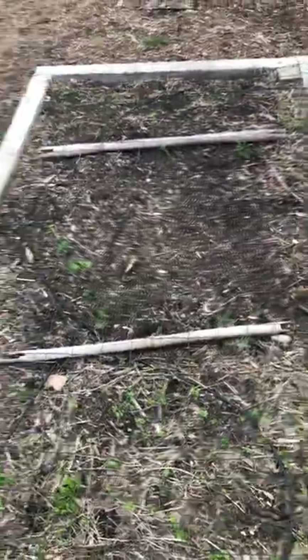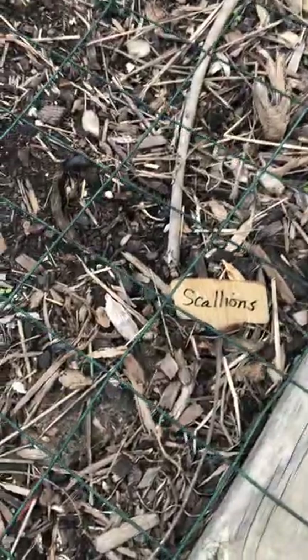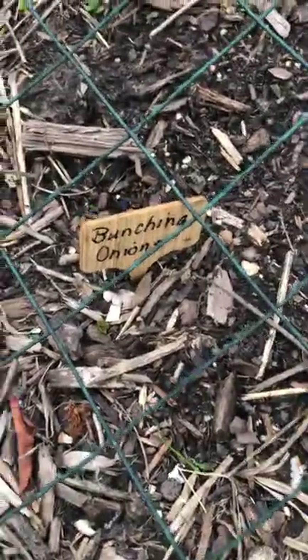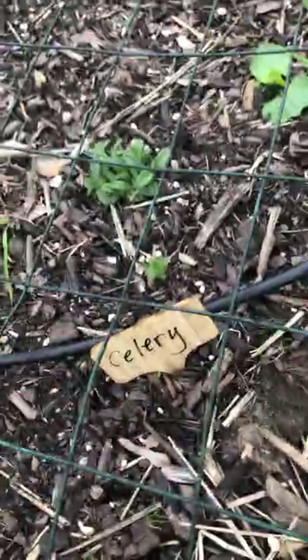Along with the weeds I have spinach and other things growing — very, very slowly. Even though I have fencing here, the squirrels are still getting in. The squares are too big. It keeps my cat out, which was the point, but the squirrels are crazy. I direct sowed spinach and lettuces in here and they're growing extremely slowly. I direct sowed scallions — nothing. I direct sowed bunching onions — nothing's coming up. I did this before the deep freeze, so I don't know if I should wait longer or what. Then celery — I did not see anything coming up. I think it's just weeds.